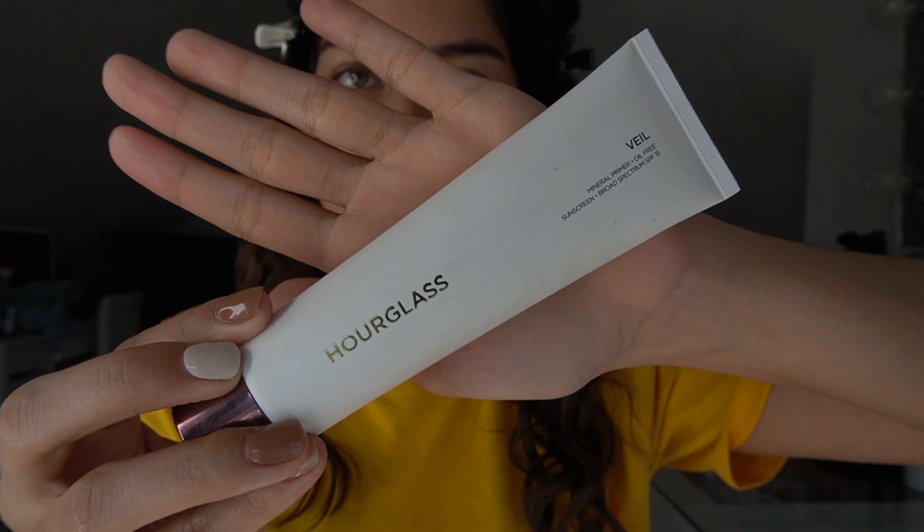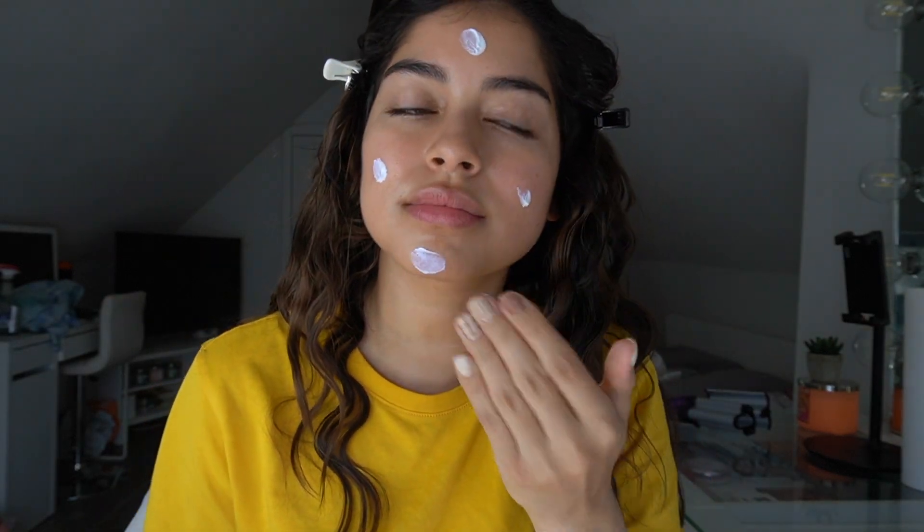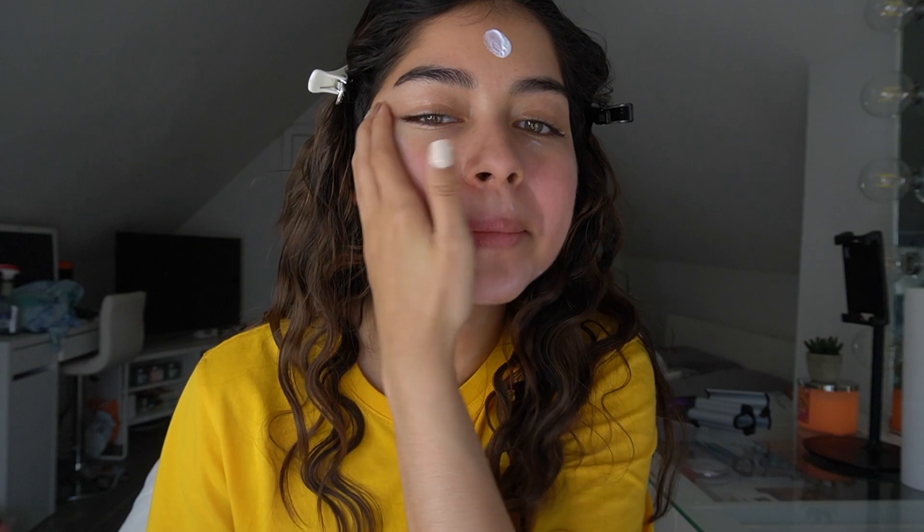I'm starting off with the Hourglass Veil Primer, and this is one of my favorite primers. My makeup lasts so long whenever I use this, and it also has SPF in it.